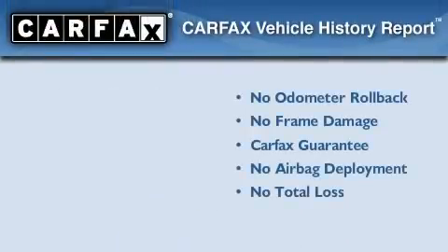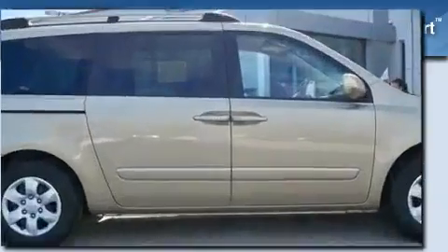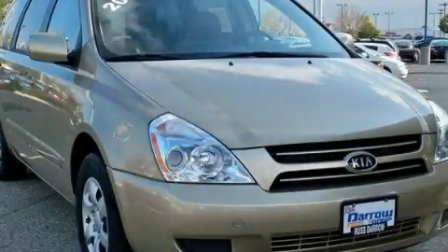Not to mention that this Kia qualifies for the Carfax Buyback Guarantee. This automobile won't last long at this price. Call and arrange a test drive now.